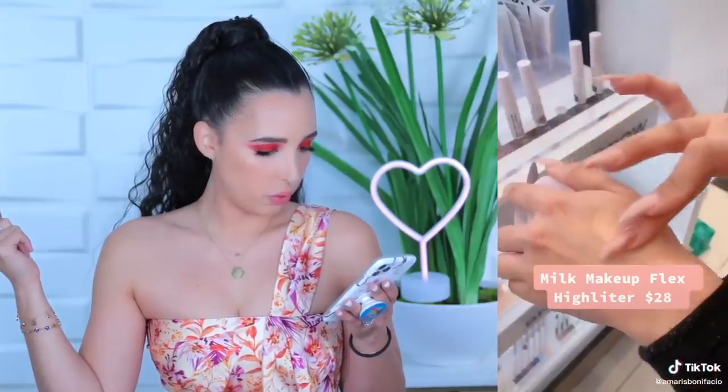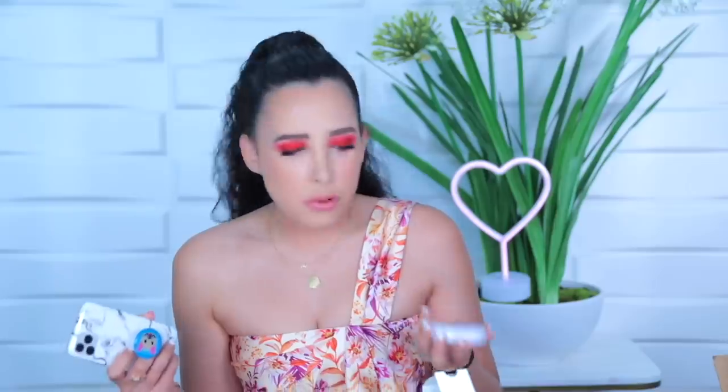The Sephora employee said Milk's highlighter in the shade Glitz, but when I searched on the Sephora website I couldn't find Glitz — I found Blitz. I figured that's what she meant; maybe I just misheard her. Anyway, I tried this highlighter — oh girl, are you ready to be blinded? Here I have my Milk highlighter in Blitz. The packaging is very cute and sleek. I did a little swatch with my finger — it's beautiful, a gorgeous color that I feel goes well with a lot of skin tones.